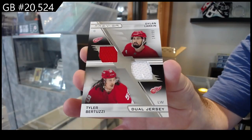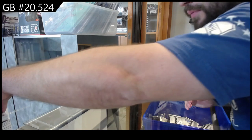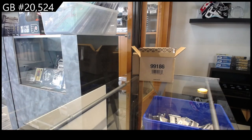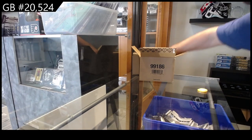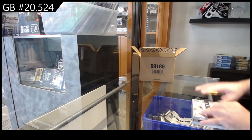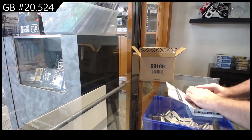Really solid stuff overall. Every pack seems to be pretty nicely built - I will definitely give them that. Not sure what I would classify as the case hit. Probably the mega patch right now, maybe the Podkolzin at 25. Not too sure.